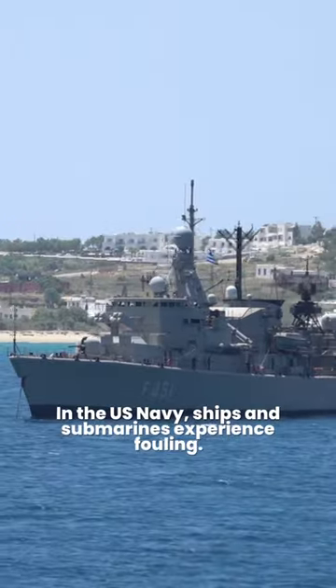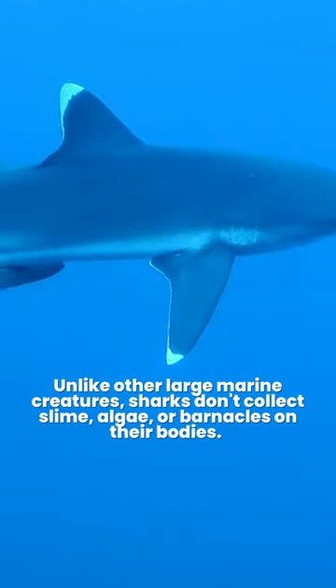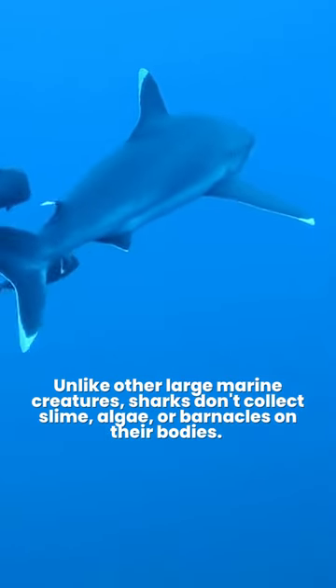In the U.S. Navy, ships and submarines experience fouling. Unlike other large marine creatures, sharks don't collect slime, algae, or barnacles on their bodies.